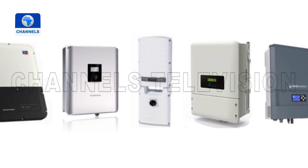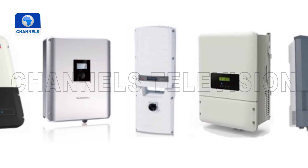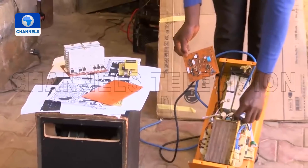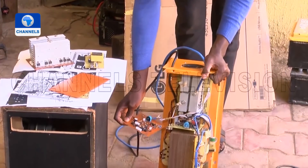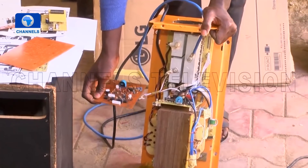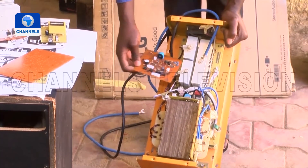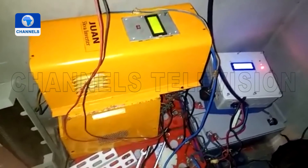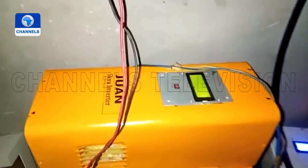With different kinds of solar inverters readily available in the market, what makes his inverter stand out? He explains that his inverters have short-circuit protection. When two wires accidentally bridge in the house causing a short circuit, a normal inverter would get damaged. But his inverter is smart enough to detect that short circuit and switch itself off.